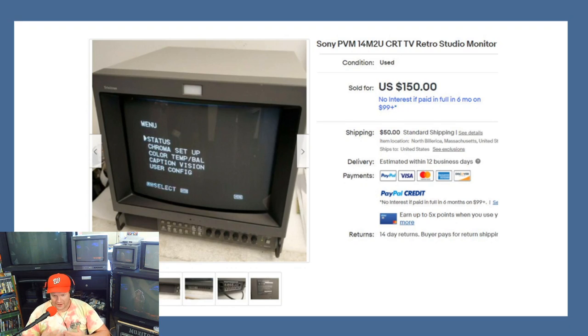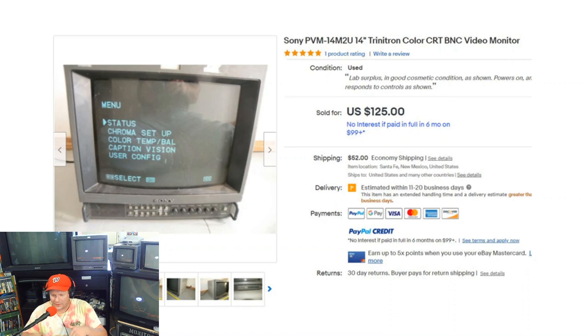Another listing showed the screen tested and turned on — missing the Sony emblem but at $200 shipped, that's a fantastic price. Then the $177 listing that happened just two days ago — I'm just beside myself because normally I watch these. It just shows I haven't had the time, but there are still great buys around. If anybody got these monitors, please let us know in the comments how it turned out — you definitely got some incredible deals.